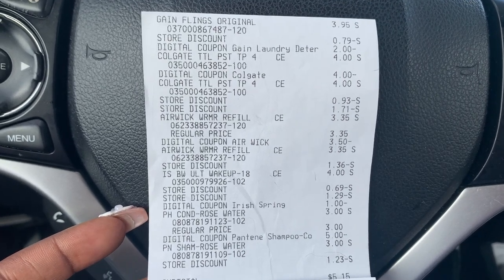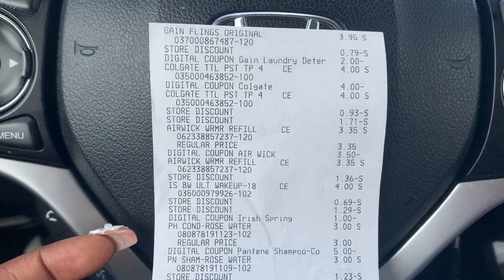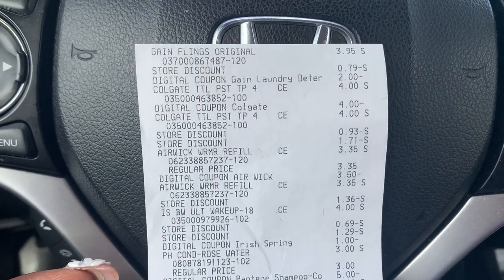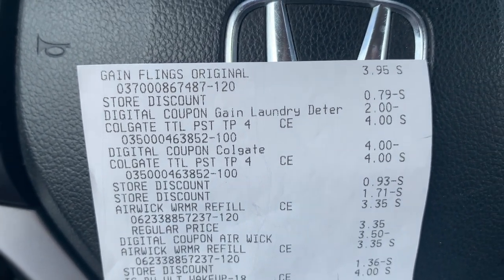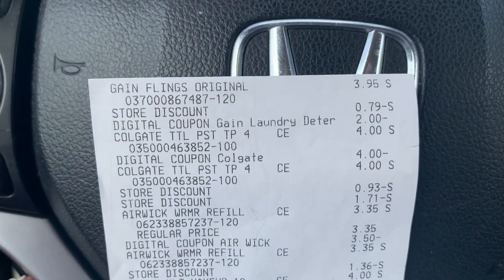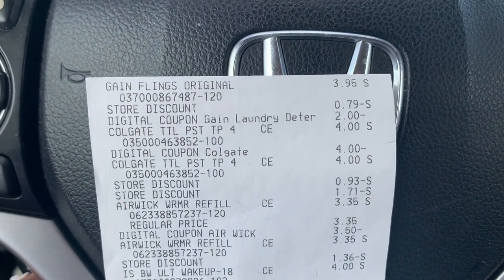I'm back in the car — let's go over these receipts. A lot of people say they have trouble reading Dollar General receipts, so I'm going to give a little more insight. You see the Gain flings at $3.95, you see a store discount as well as the digital coupon. The store discount will be the $5 off $25 — when you're doing the $5 off $25 on Saturdays, the majority of items should at least have one store discount.